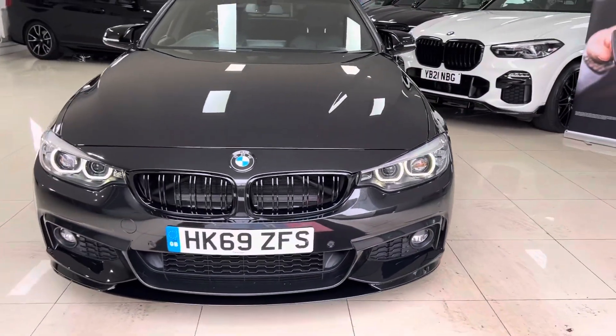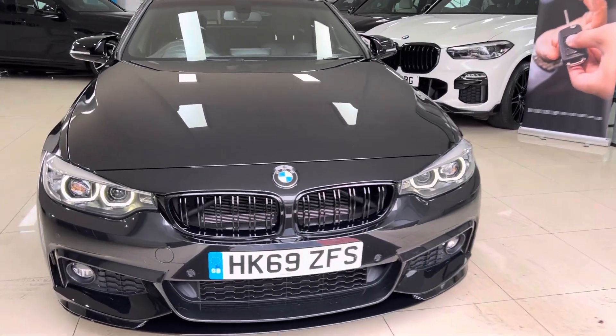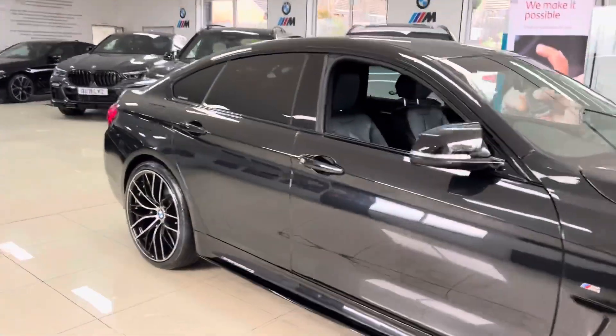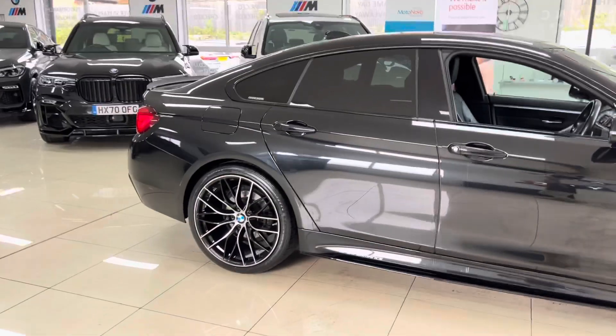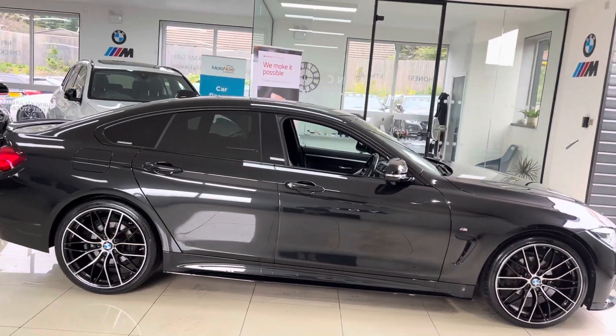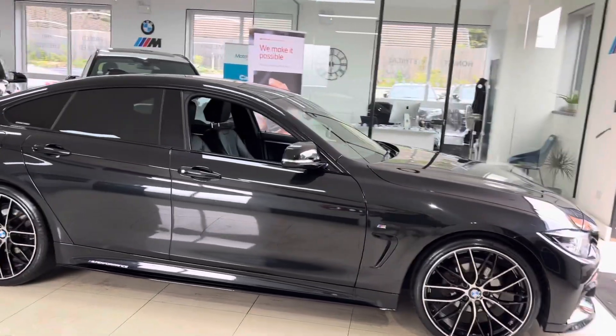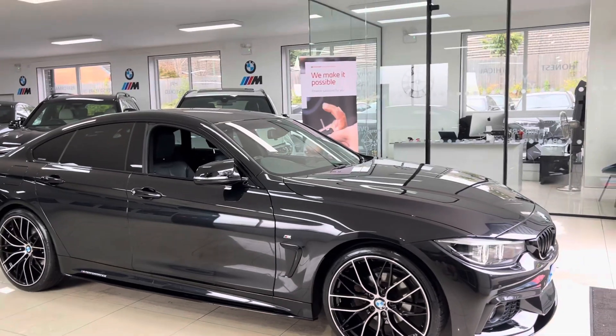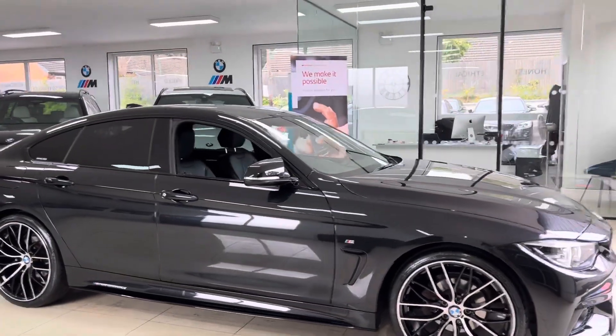Hello and welcome everyone to the walk-around video here at Yonex Car. The 2019 BMW 4 Series 420i M Sport coupe is presented in sapphire black. It's a one owner vehicle that has covered a little over 31,000 miles. With all of our vehicles it's physically in stock and is ready to be driven away.